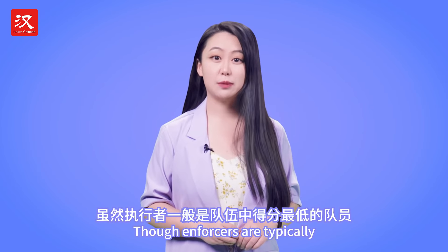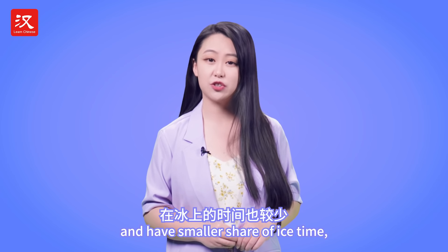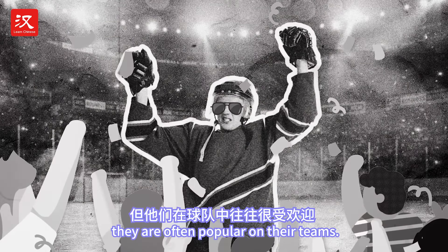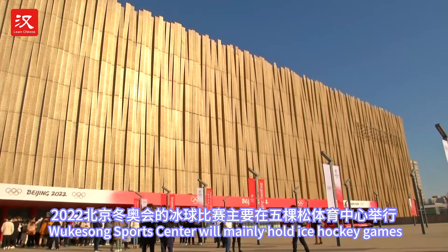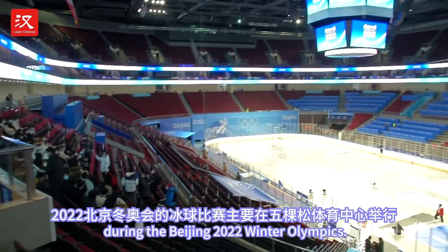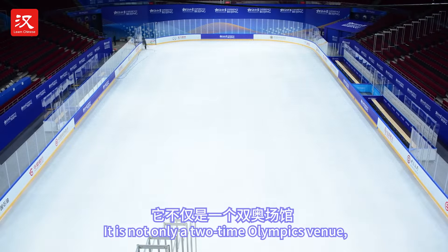Though enforcers are typically among the lowest scoring players on the team and have a smaller share of ice time, they are often popular on their teams. This winter, Wukesong Sports Center will mainly hold ice hockey games during the Beijing 2022 Winter Olympics. It's not only a two-time Olympics venue,